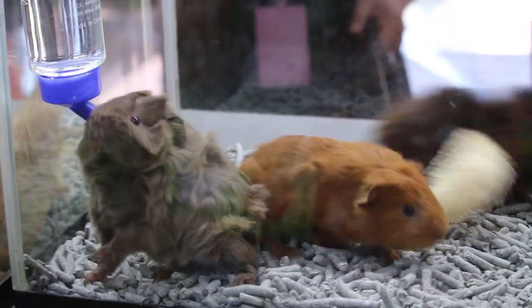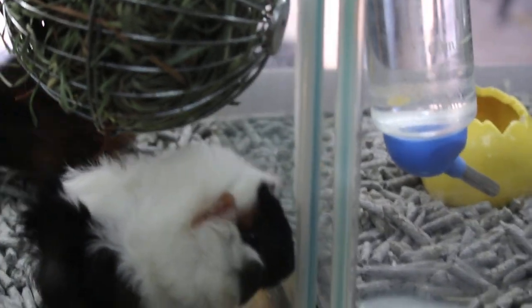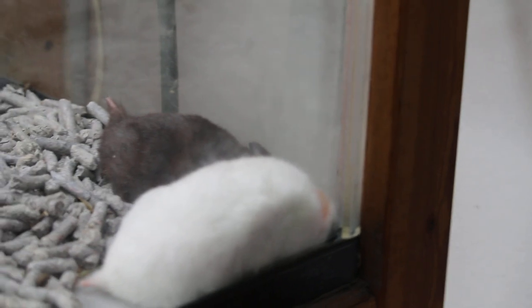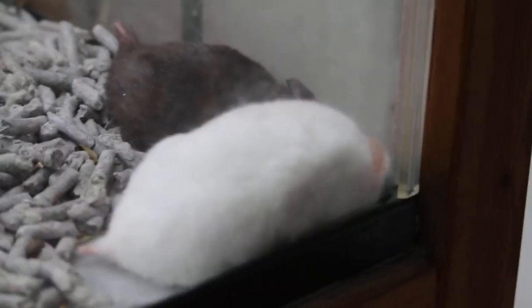Beautiful guinea pigs, much loved by Singaporean pet owners. The minimum age to sell is six weeks. These two white hamsters — are they Syrian? How many months old are they? They look really bigger than the dwarfs here.